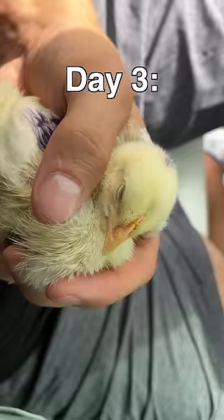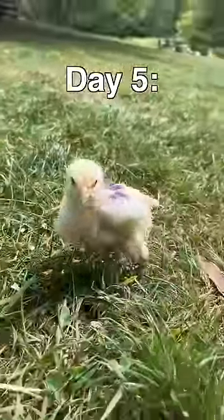Gotta feed my chicken first. On day one, I named him Nugget. Day three, we took a little nap. Day five, he walked outside for the first time.